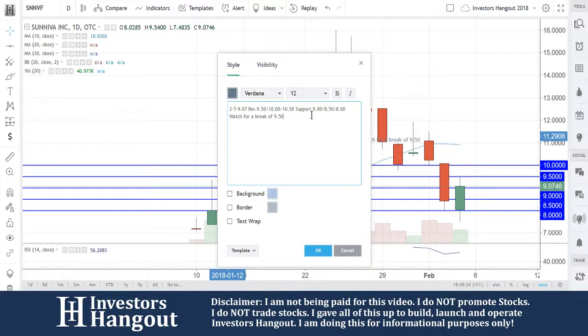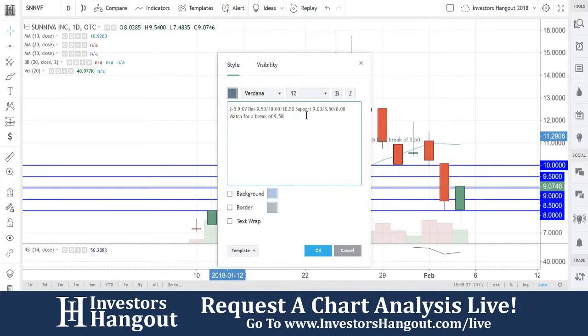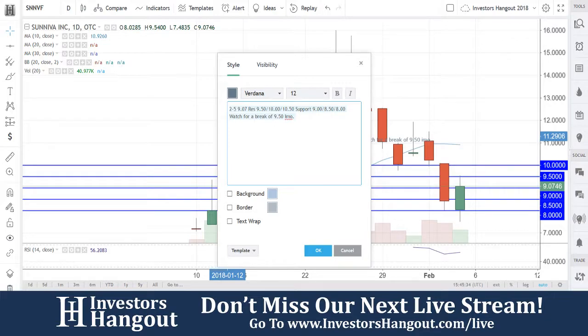What we're looking for is a close above $9.50. Right now it looks to be stabilizing — we're around that 20-day simple moving average again on the 30-minute chart.